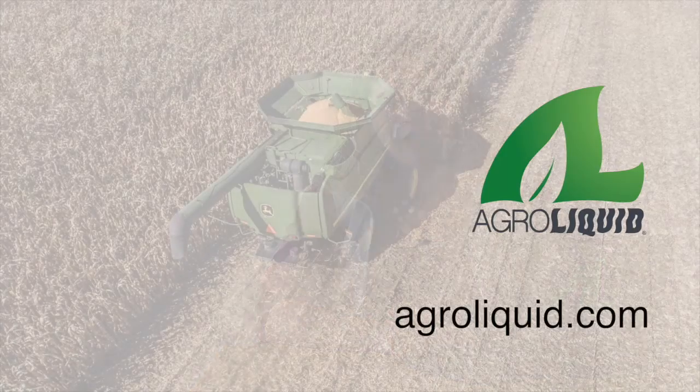So in conclusion, agri-liquid continues to offer top yields while maintaining soil test levels. For more information on this project and others, check out our website at agri-liquid.com.